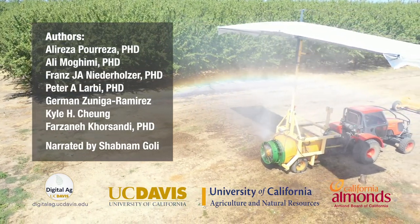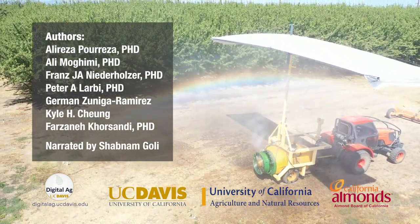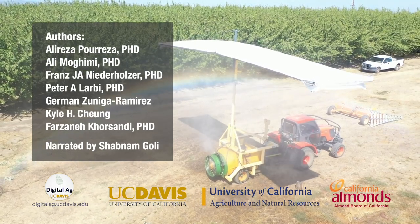This research was conducted at the Digital Agriculture Lab at UC Davis and supported by the Almond Board of California.